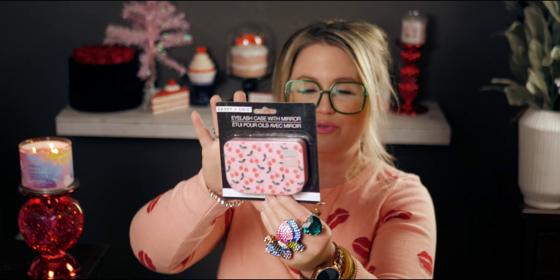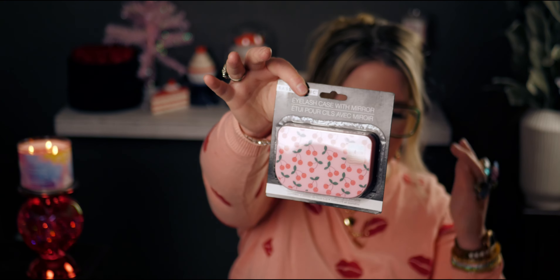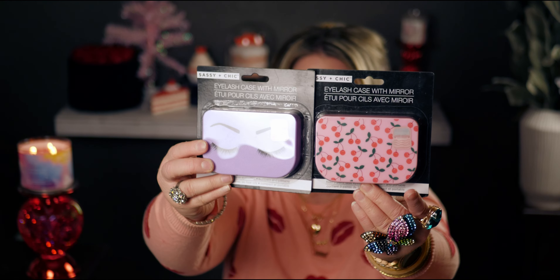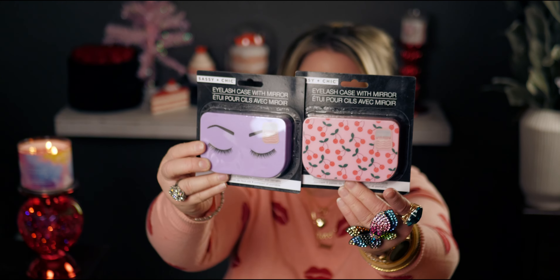Then I got an eyelash case with a mirror — great for storing fake eyelashes, especially for traveling. Really cute packaging with little cherries on it. It has a mirror and compartments to set your lashes in so they don't get dusty — holds three pairs. I got two because I want one for home and one for traveling. I got the purple one too. Also got a pink ace bandage — three-inch — since I love these fashion colors. I got green and pink.